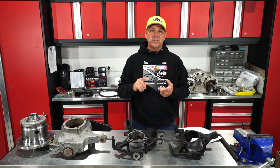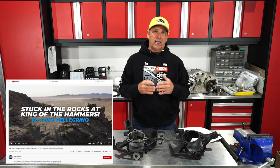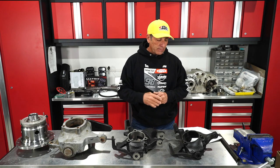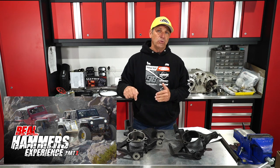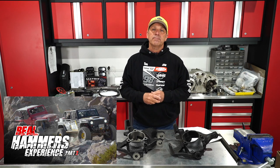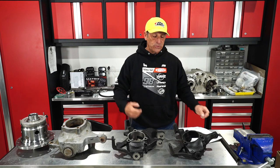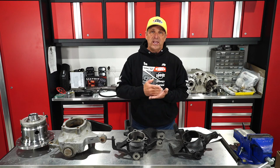AGM products just posted a video recapping some of our previous year's KOH race moments — we'll post a link for that. Part two of our Real Hammers experience is going to post on Friday, February 18th at 5 p.m. Pacific Standard Time. That is the second part of us all going out and pre-running for this year's King of the Hammers. Be sure to turn on your notifications so you'll know right away when we post new stuff.